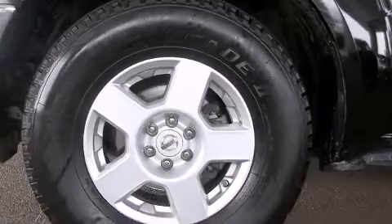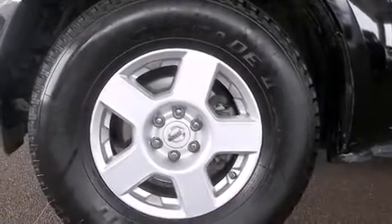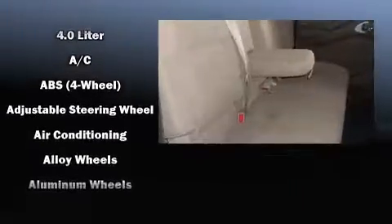Nissan infused the interior with top-shelf amenities such as a tachometer, variably intermittent wipers, a rear-step bumper, a bed liner, and much more. Premium sound drives six speakers, providing you and your passengers a sensational audio experience.